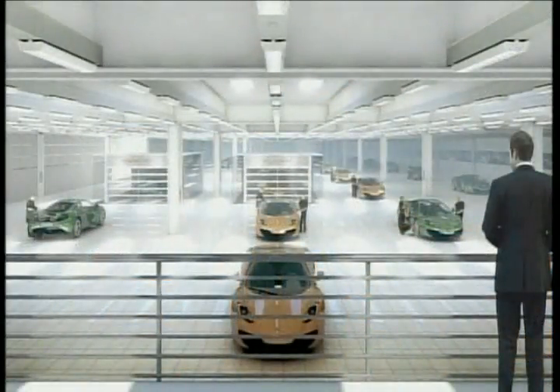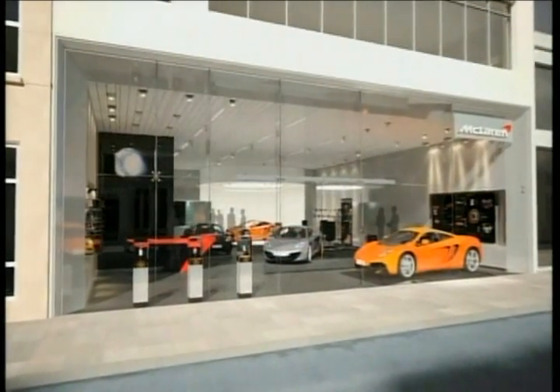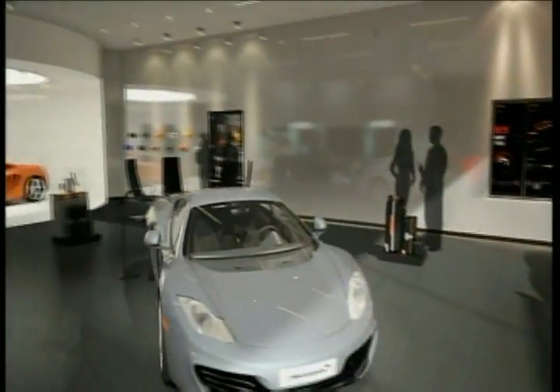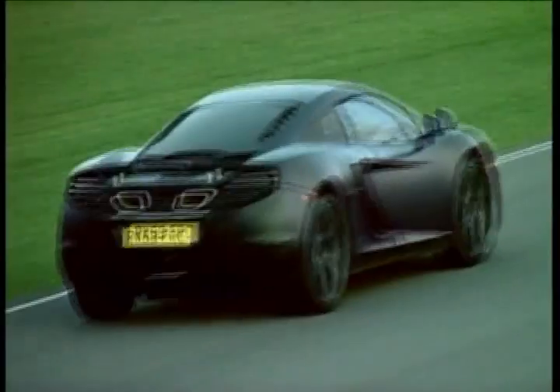It'll be built in a purpose-designed, brand-new production facility and sold through a global distribution network with an absolute passion for customer service. Everything about the car and the experience is pure McLaren — it's authentic, it is the real deal. We decided to choose two of our confirmed customers to give us their feedback and make sure we were on the right track. Let's hear what they have to say.